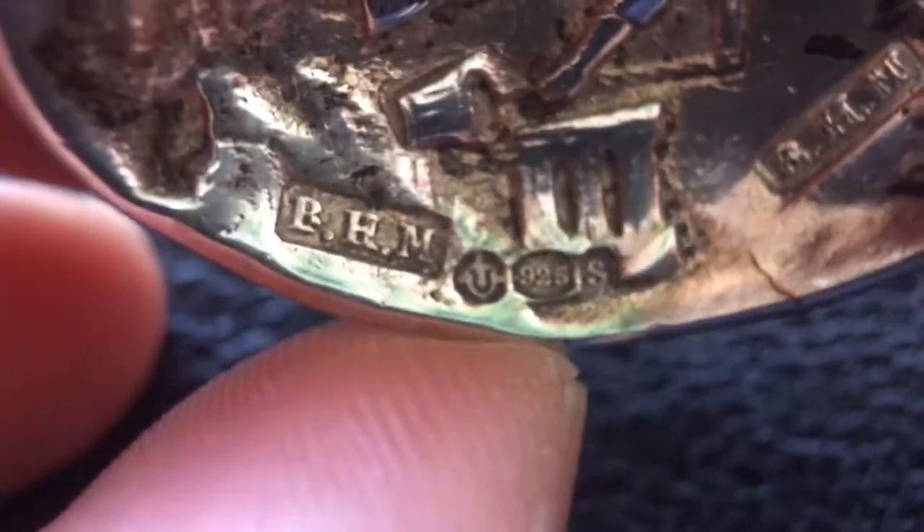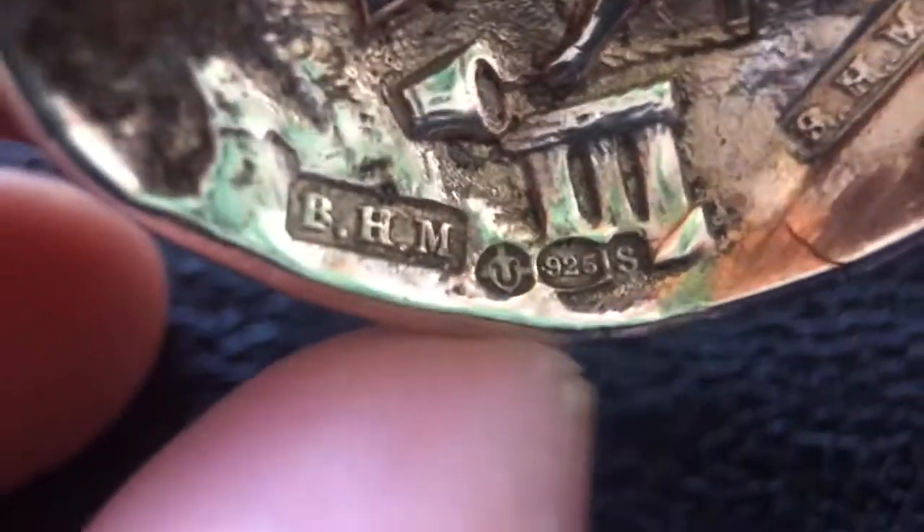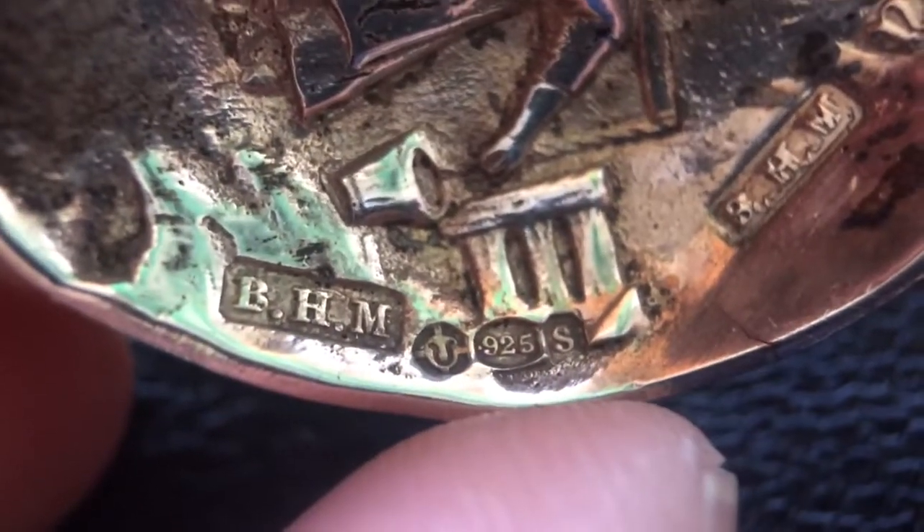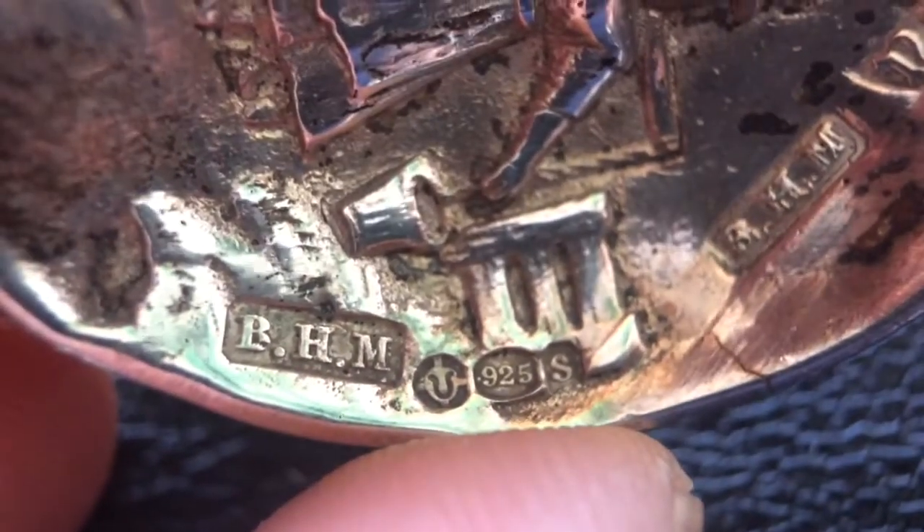This other one is much older. It says BHM, which is the exporter or merchant mark, and then there are what appear to be pseudo-mint or maker's marks — these are German marks and import marks. The U mark means it was assayed or checked for its silver content in London, and 925 S with the date mark indicates I believe 1913 or 1918 — it's German silver that was imported into England.